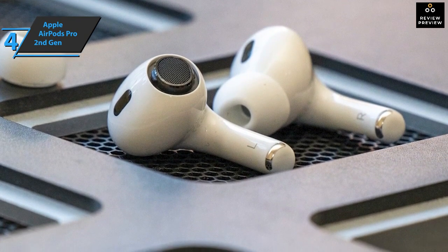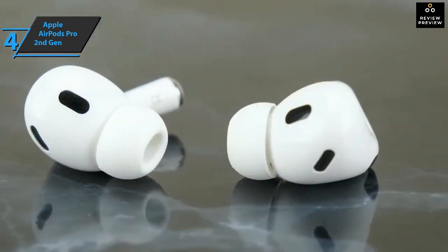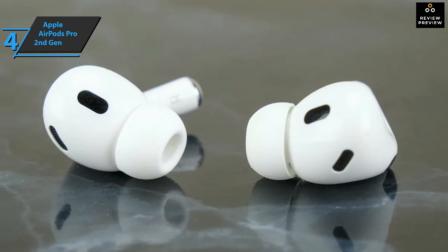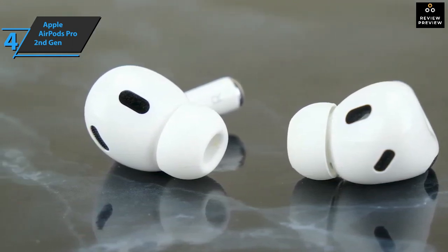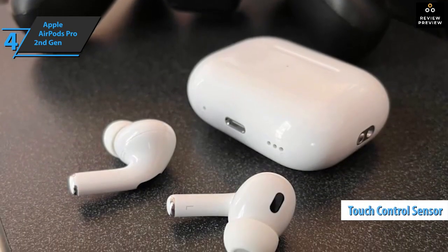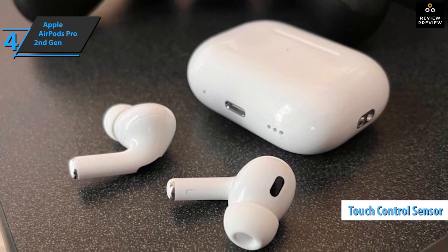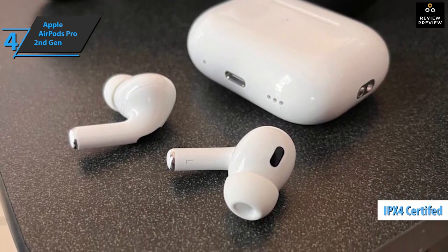Sweat and water resistant, the second generation AirPods Pro shares an almost identical design to its predecessor, with a few incremental changes mostly in terms of ventilation and microphone placement. However, from a distance it'd be hard to tell the difference between the first and second generation models — though that's not a bad thing. The stem now has a touch control sensor that lets you adjust the volume by moving your finger up and down. The case is IPX4 sweat and water resistant, just like the AirPods Pro 2 themselves.